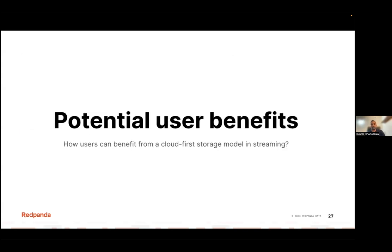Those are the potential business use cases we can build based on this cloud-first storage model. Of course there are other scenarios as well, but these serve as a few starting points.